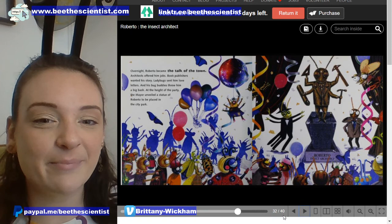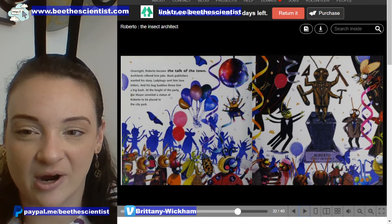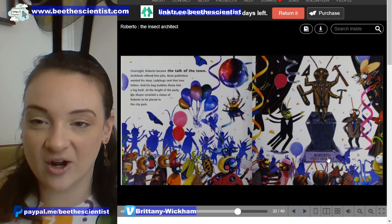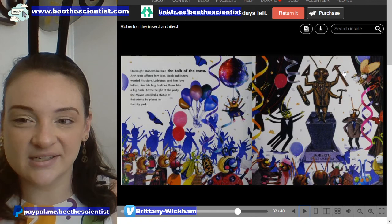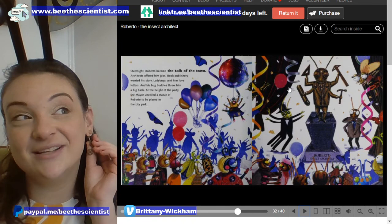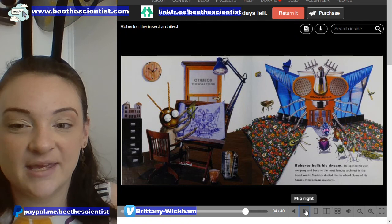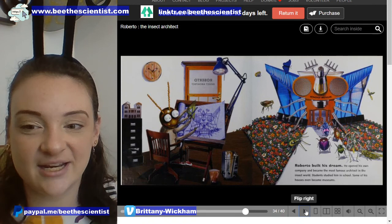Architects offered him jobs. Book publishers wanted his story. Ladybug sent him love letters, and his bug buddies threw him a big bash. At the height of the party, the mayor unveiled a statue of Roberto to be placed in the city park. Look at that statue — Roberto the insect architect. And in all of his hands he's got a protractor, a ruler, a hammer, and maybe some sort of pipe. I even have some protractor earrings and little gears to celebrate Build It Week. Roberto built his dream — he opened his own company and became the most famous architect in the insect world.